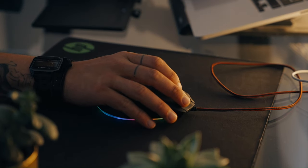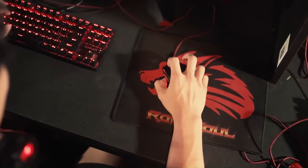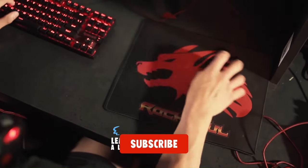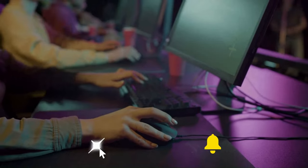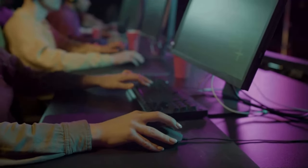From ergonomic designs to customizable RGB lighting, these mice are engineered to give you the edge you need to dominate the virtual battlefield. Join us as we explore the ergonomic designs, customizable features, and cutting-edge technology that make these gaming mice stand out from the rest.